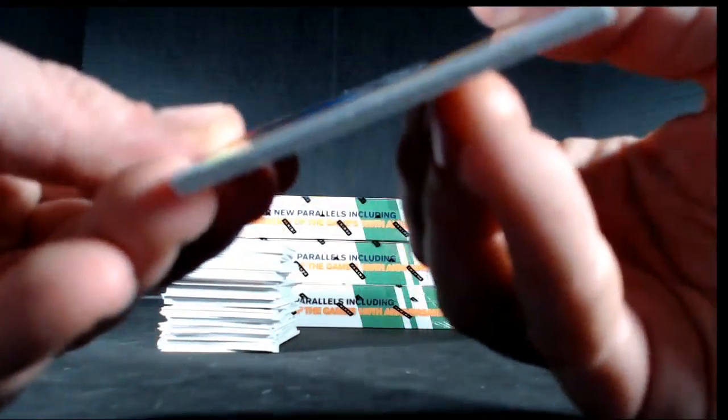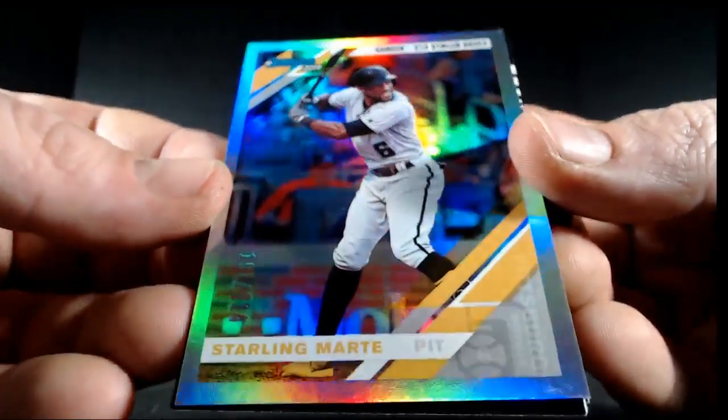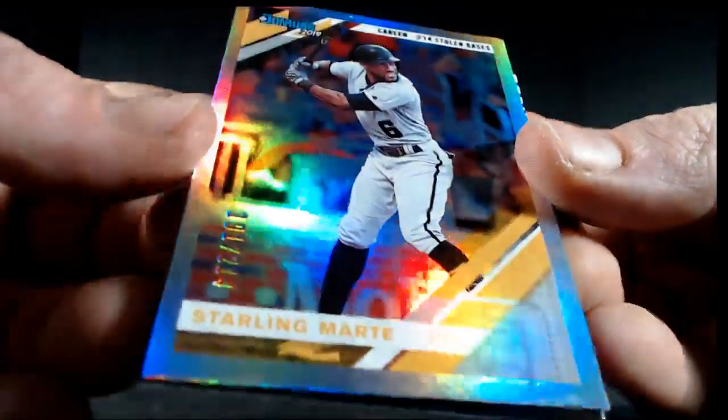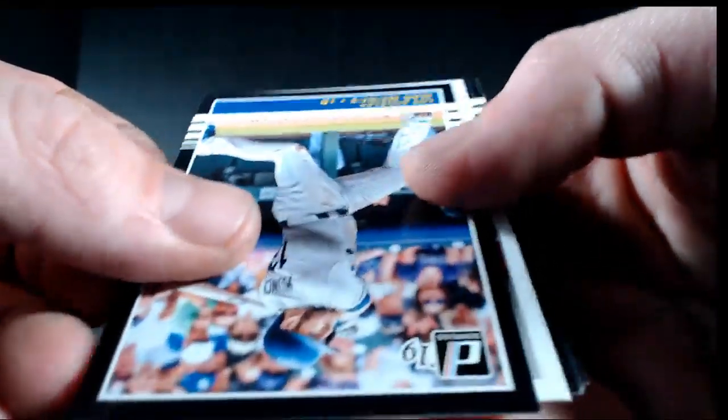Bote, Lopez, Cole, Hosmer, Lindor, Renfro, Kopech, Marte — 191 out of 214 on the Marte, for 214 stolen bases, stat variation for Pittsburgh with another numbered card. Maybe Pittsburgh will be the team of the break. Turner, Newman, Bregman, Williams.